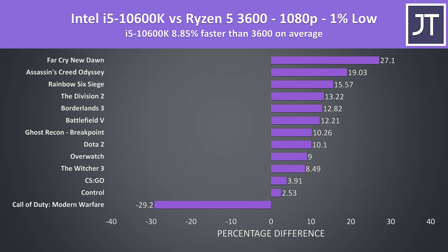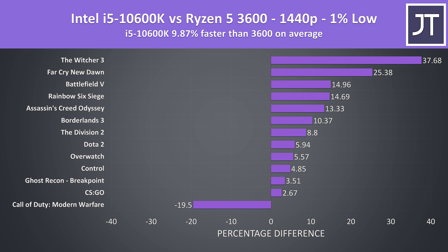I've also got the differences in 1% low performance, as these results are typically more sensitive to CPU changes compared to average frame rates. At 1080p the i5 was also around 9% higher here, however it's being dragged down by Call of Duty, which was the only game that seemed to love the 3600 in terms of 1% low. At 1440p the i5 is now around 10% faster on average in 1% low, as that Call of Duty outlier isn't as bad.